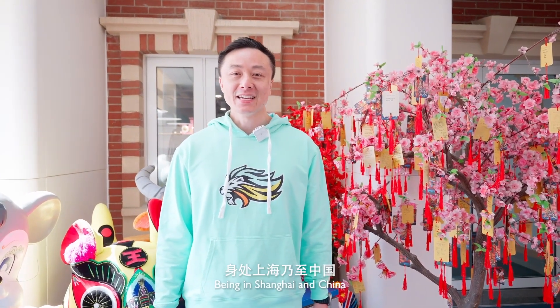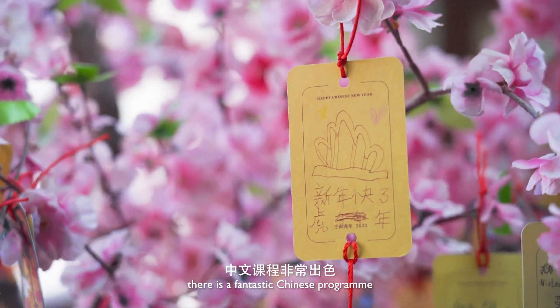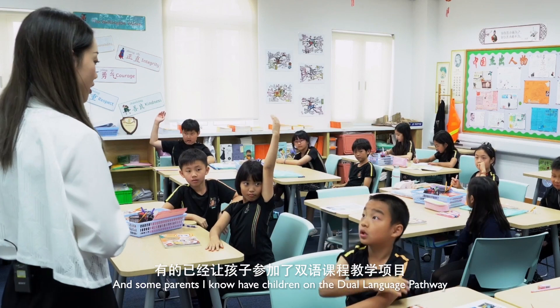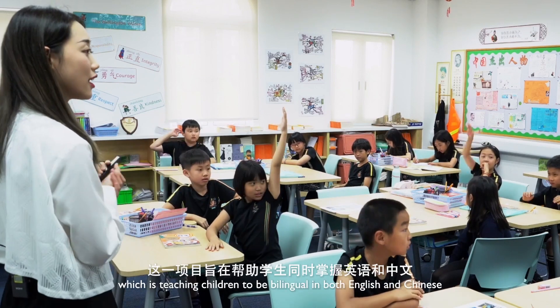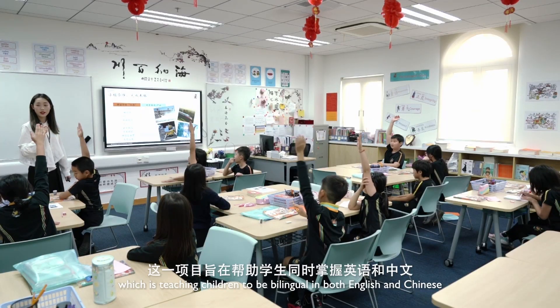Here is where pupils learn Chinese. Being in Shanghai and China, as a parent, I believe it is so important that our children are culturally aware of the context we are living in. At Wellington, there is a fantastic Chinese program and some parents I know have children on the dual language pathway, which is teaching children to be bilingual in both English and Chinese.